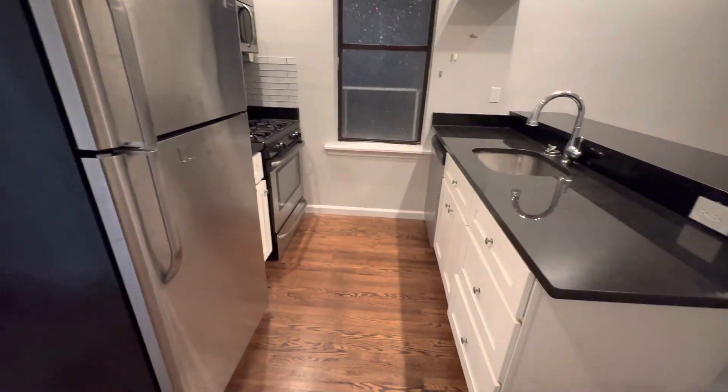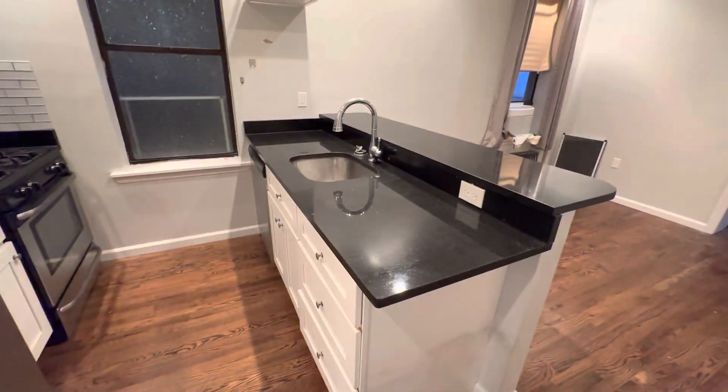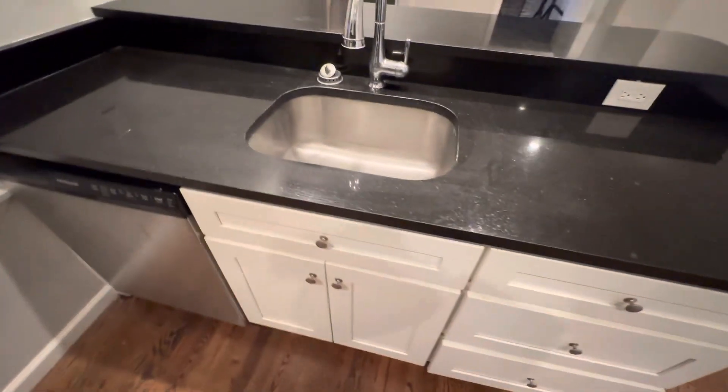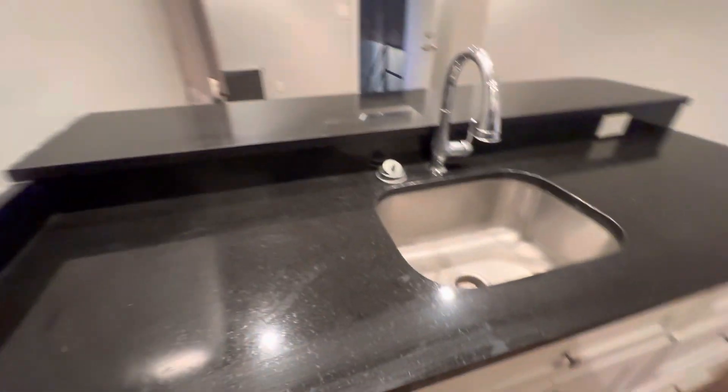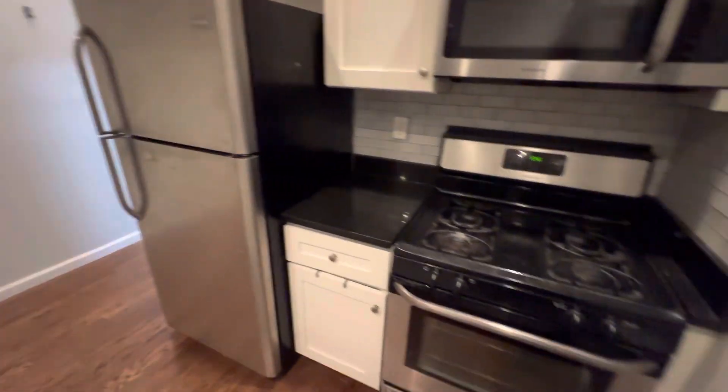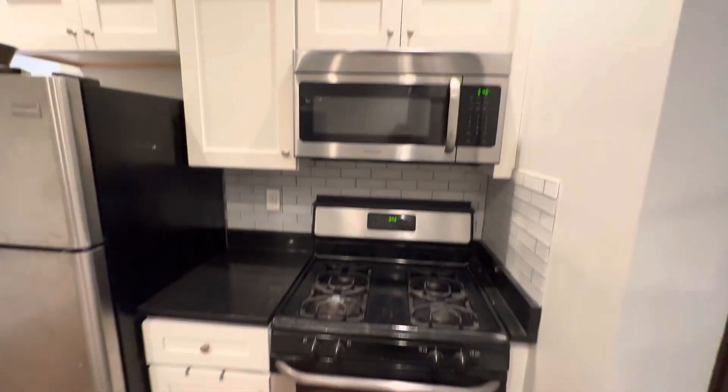Here's the kitchen — island-style kitchen. Dishwasher, fridge, stove, and microwave.